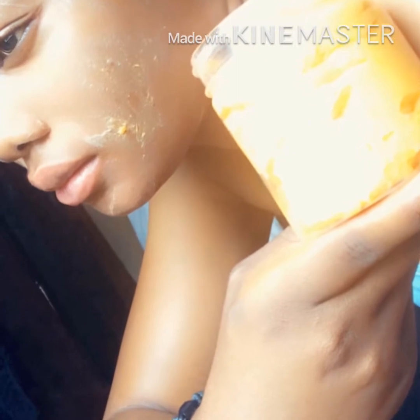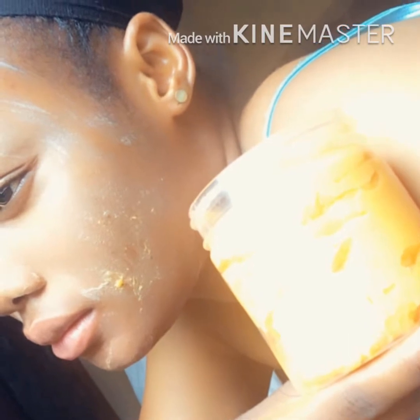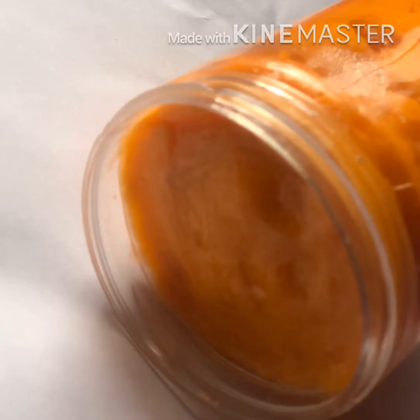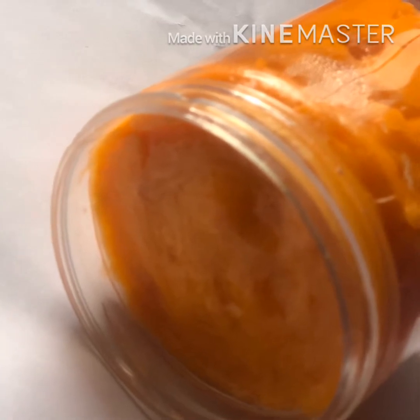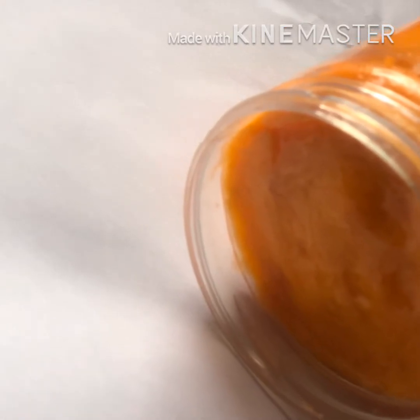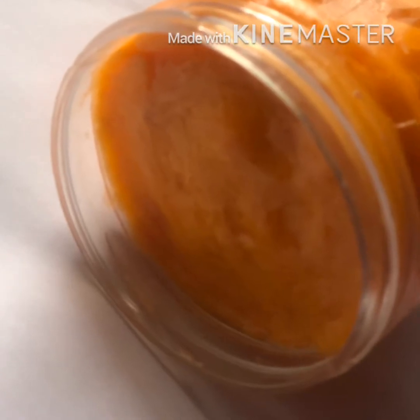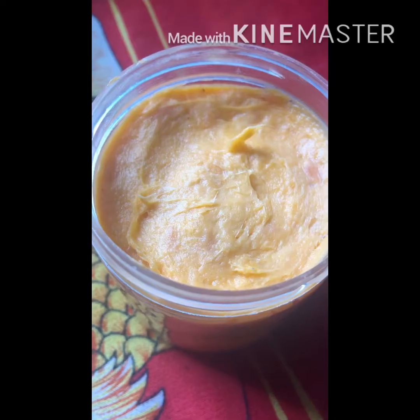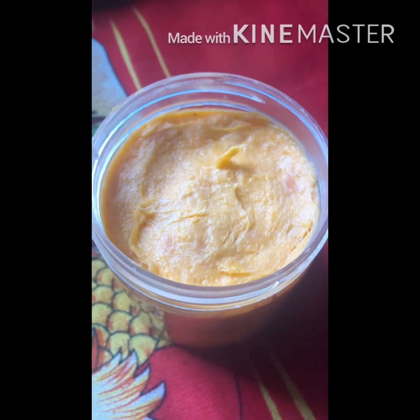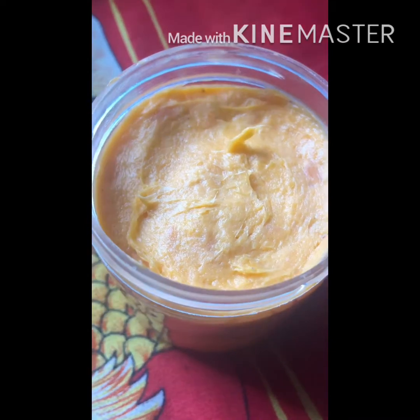So I will recommend this papaya jam soap if you're battling with pimples. Talking about how it lightens the skin — we all know papaya helps to lighten the skin as it also contains vitamin C, so it is very safe on your skin. So instead of using products with hydroquinone or harsh chemicals to lighten your skin, I will advise you to get a papaya jam soap.